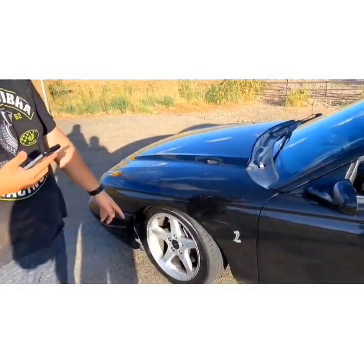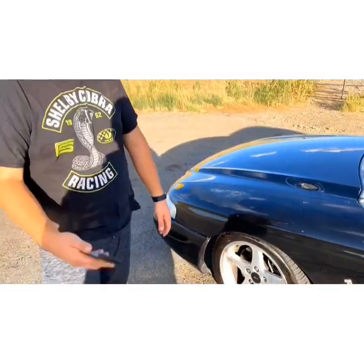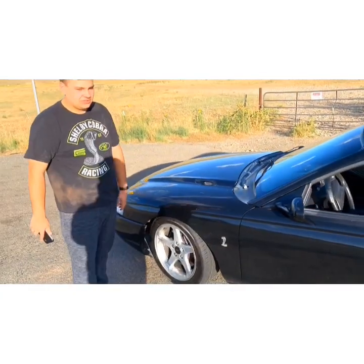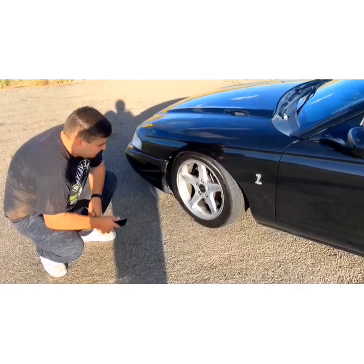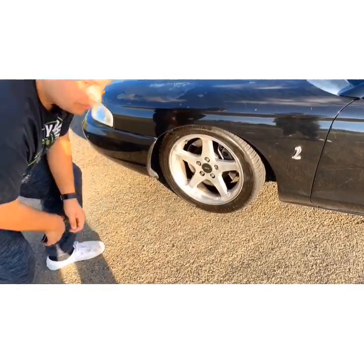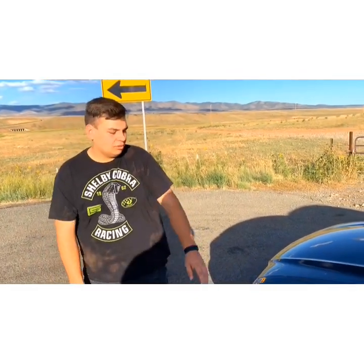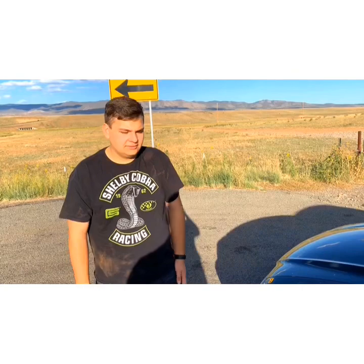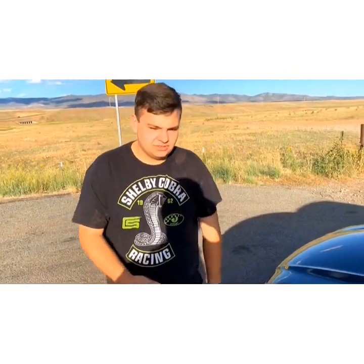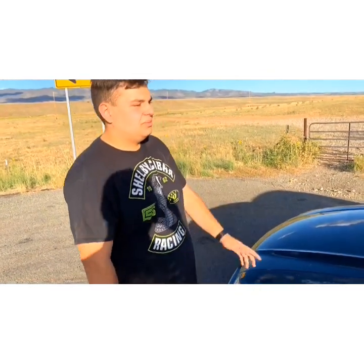My rims are another issue. Someone took the stock Cobra rims off and these are just 99 Cobra rims — they're bland, not beautiful at all. The original Cobra ones stick out and look really nice. I'm going to get rid of these and keep them as burnout tires. I'm thinking about Saleen rims, 95 Cobra R rims, FR500s, or Rovos. It'll be a while though because I still need to do engine work, the spoiler, and the paint first.